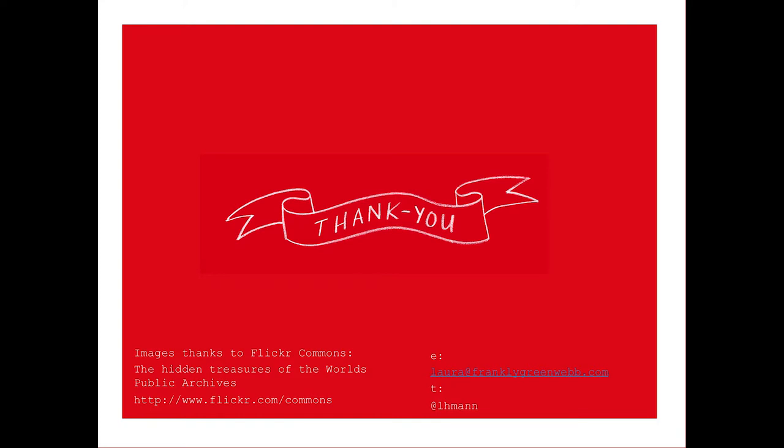Thank you. We'll hold questions until after the next presentation, so we can keep running on time. Since we do just have the two presentations in an hour and a half block, there'll be some time at the end for questions to either presenter.